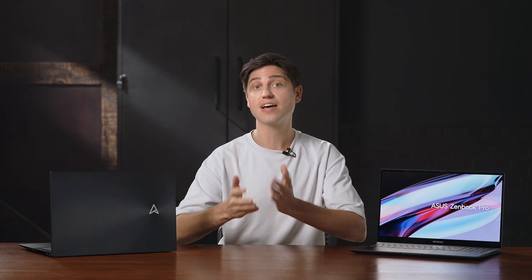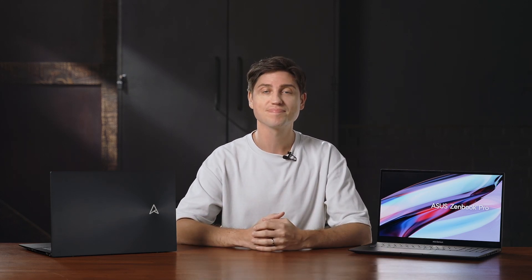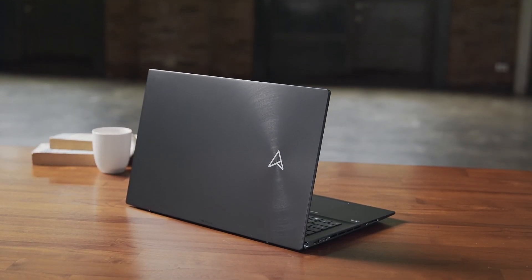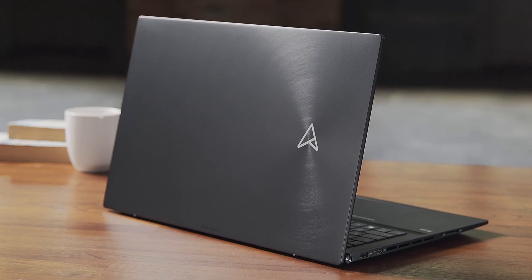It comes in a stylish yet timeless aluminum chassis. The lid features slight hints of our well-known Zen circle pattern along with our new Asus monogram logo. All of this gives the Zenbook Pro 17 a sophisticated look that combines elegance with power.